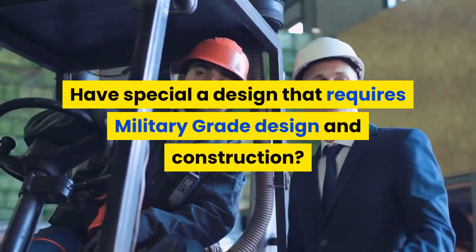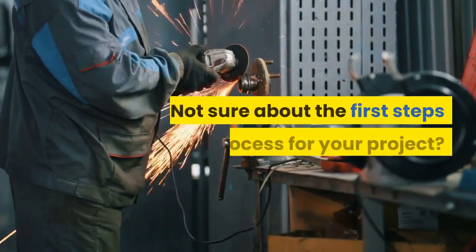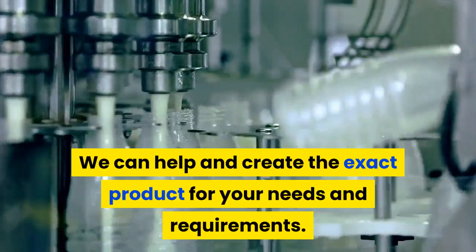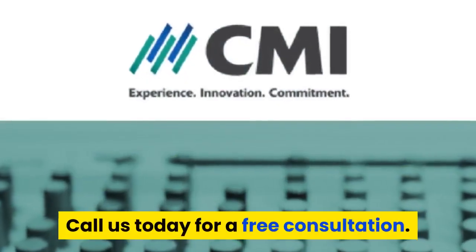Have a special design that requires military grade design and construction? Not sure about the first steps and process for your project? We can help and create the exact product for your needs and requirements. Call us today for a free consultation.